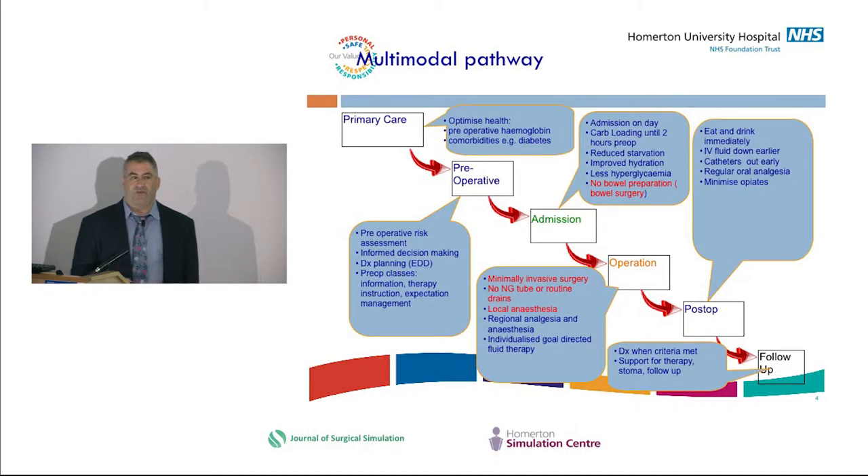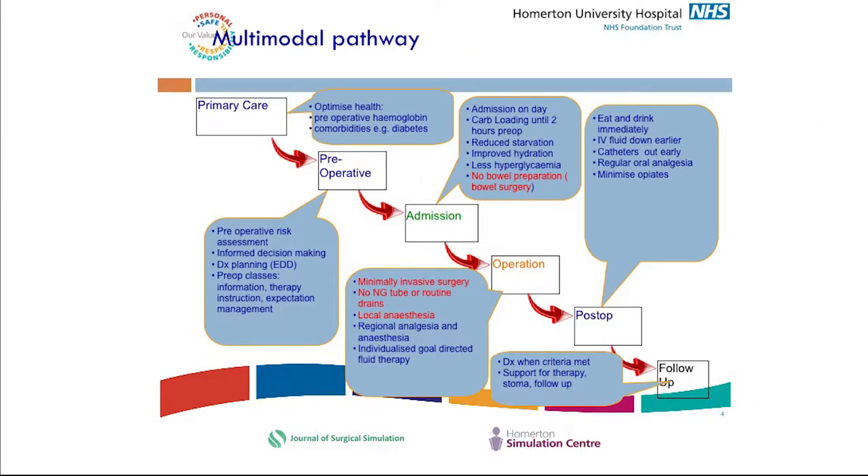The pathway introduced covered: pre-optimisation from primary care, pre-operative haemoglobin and iron treatment, pre-operative risk assessment and risk stratification so people go down different pathways depending on their risk, and informed decision-making involving patients in their care. Joint school for orthopaedics meant patients understood what was going to happen to them — essentially changing the mindset of patients and staff that things can be done differently.